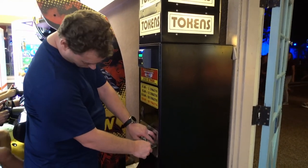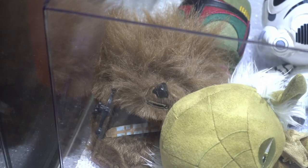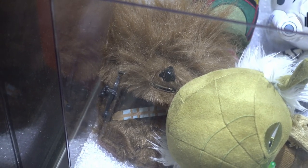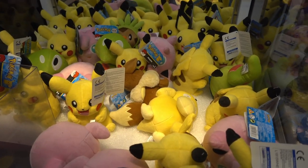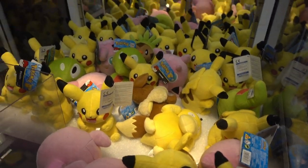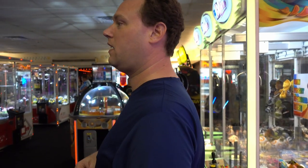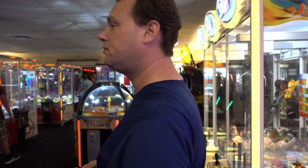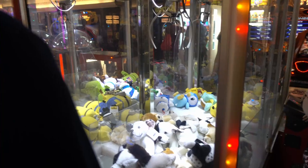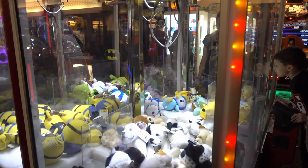What will Pookie try for this time? I don't see the ghost Pokemon or an angry Pikachu. Too far. There's no way. Should Pookie try and win the Scruffy Cat? Pookie's going for it. Not even close.